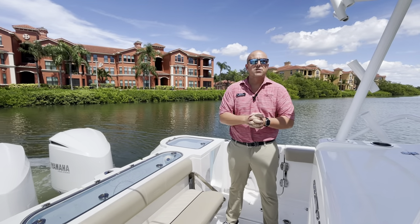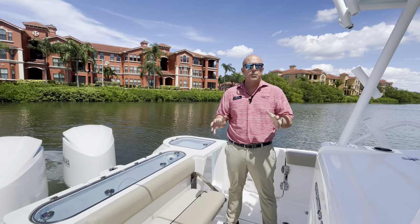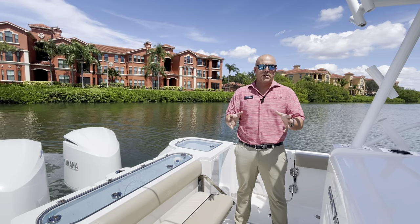Hi there, Patrick Rourke with MarineMax Clearwater. Today we're on board a new trade, a 2018 Seafox 328 Commander.